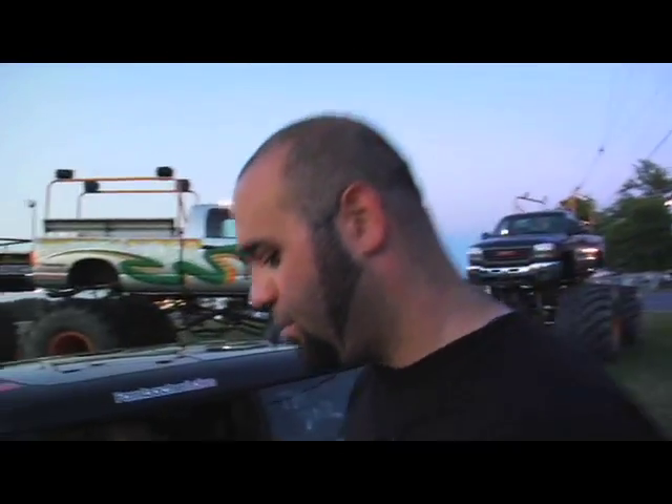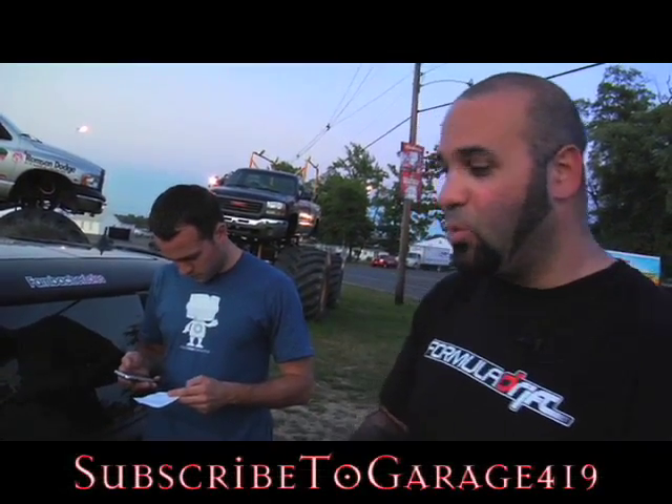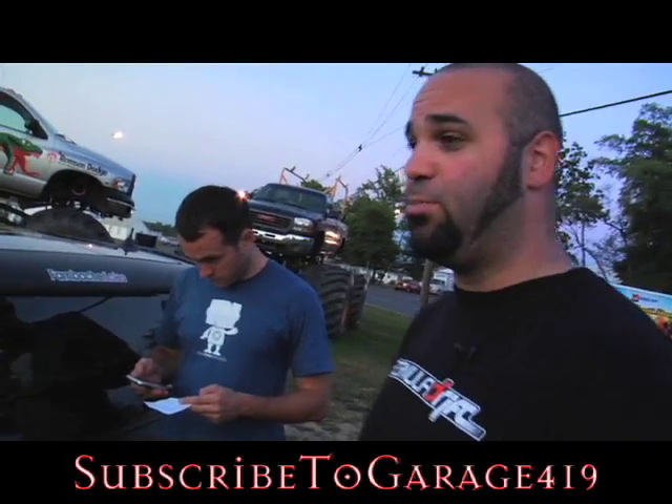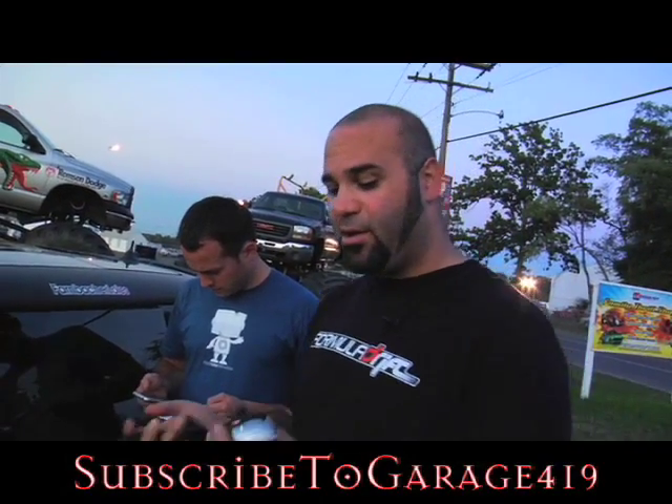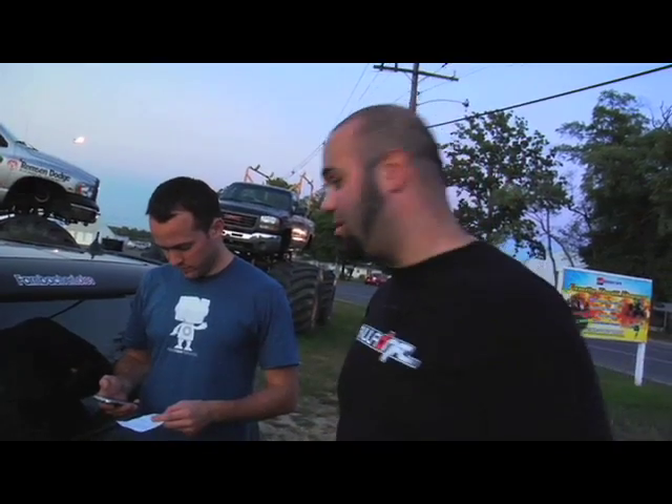I've learned a couple of things today. The first thing I learned about the G-Tech — and I've had this but never used it before today — this thing is a gigantic pain in the ass. It fell off our window a couple of times, you have to recalibrate it for every new car, and when I did my burnout it thought I was doing a run and reset itself on the line. We did a few runs and got pretty similar results across the board, but this thing is really, really annoying.